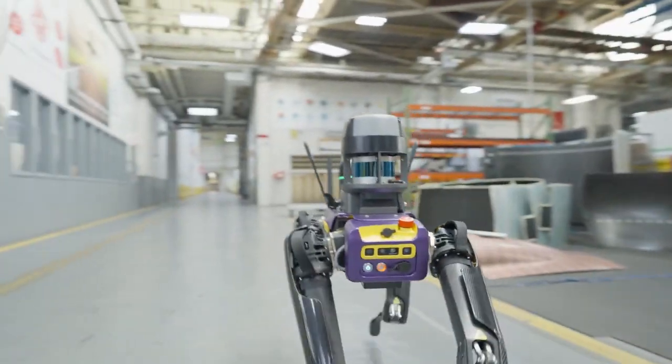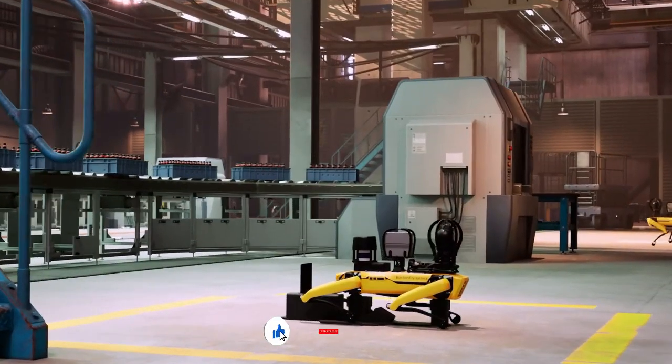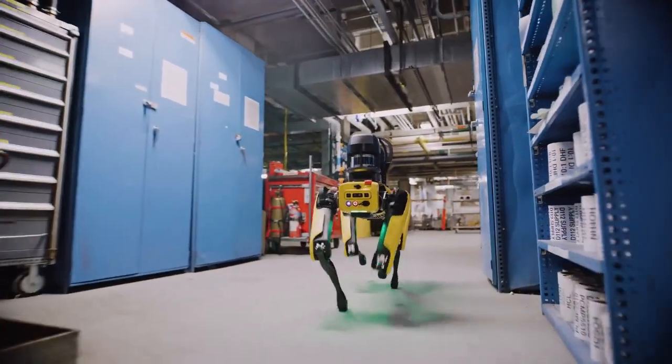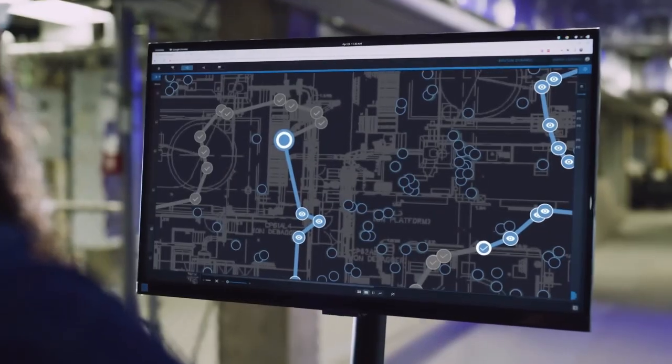This latest version comes packed with new features, improved software, and enhanced capabilities that make it more powerful, perceptive, and efficient than ever before. So, what's new with Spot V4.1? Well, let's dive right in.